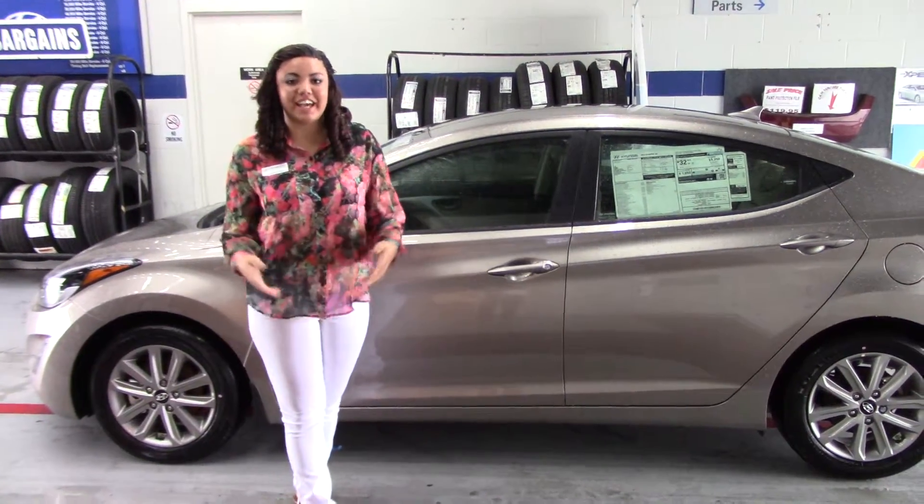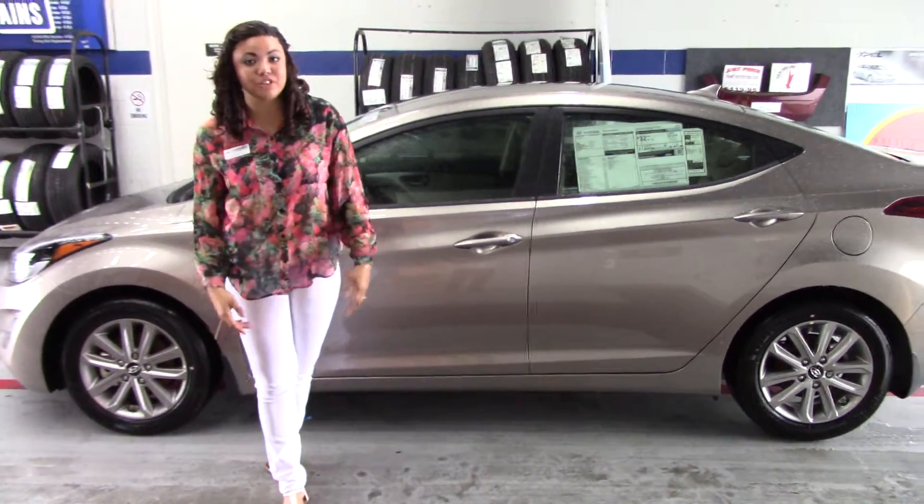Hi Phillip, this is Lindsay at Tamron Honda, and thank you for your internet inquiry on the beautiful 2014 model.